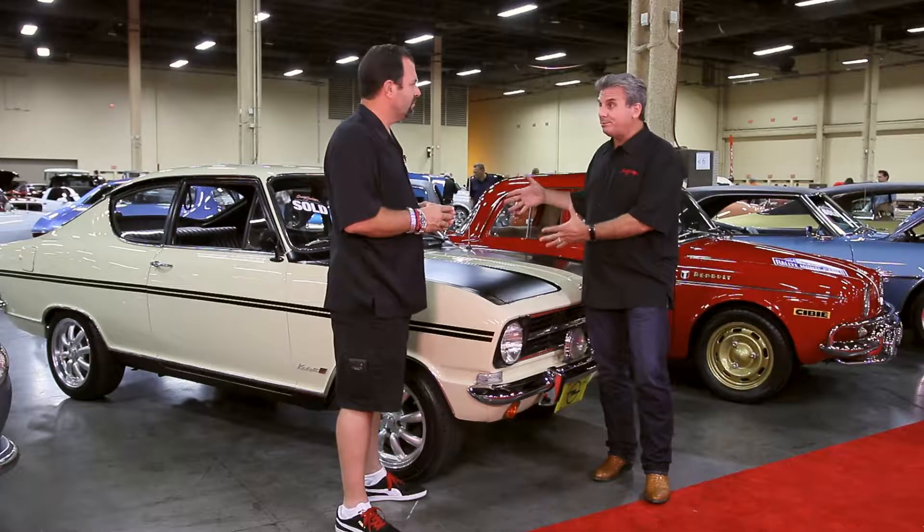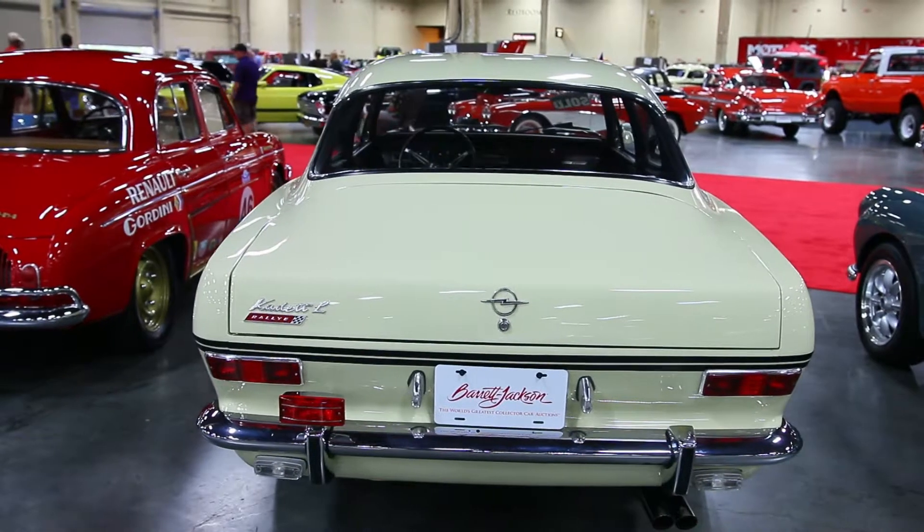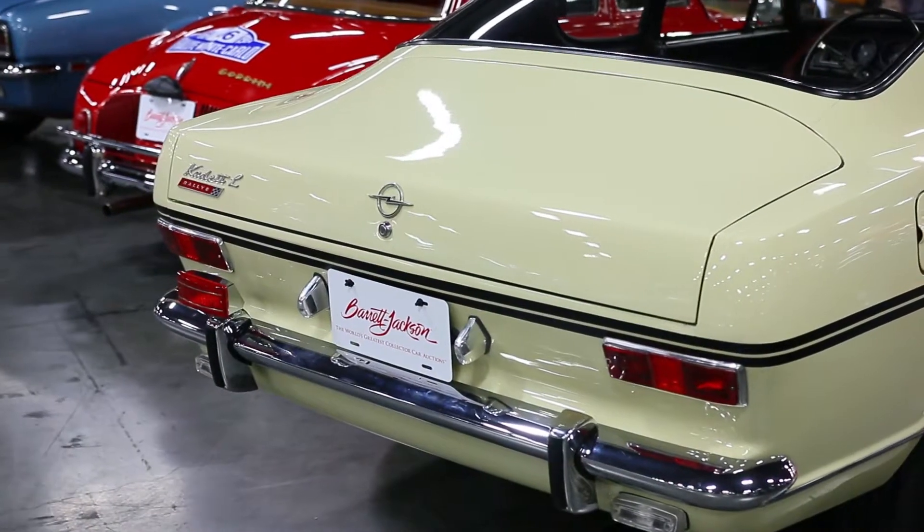This would be a great, fun little project for somebody. The value's there, and it's a neat car to drive. It's got a dual carb, four-cylinder, 1,100cc engine, gets like 35 miles to the gallon, and it's just a fun car to drive — a little four-speed manual transmission, disc brakes in the front. Go have fun.